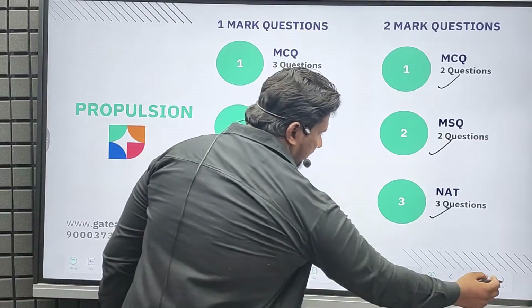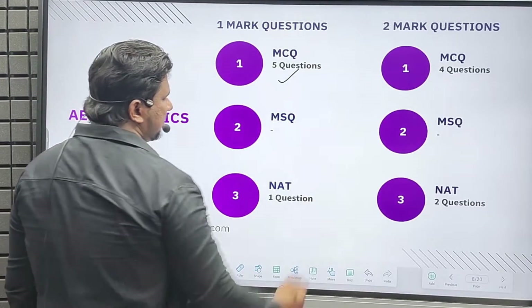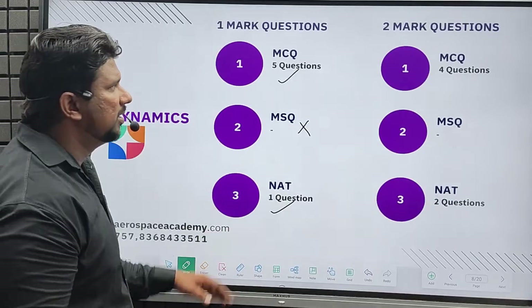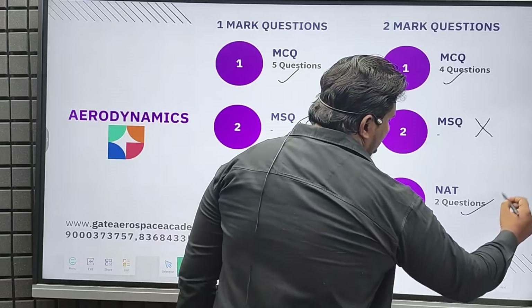From aerodynamics, we got five multiple choice questions, no MSQ, and one NAT question in one mark. For two-mark questions, we got four MCQ questions, no MSQ, and two NAT questions.